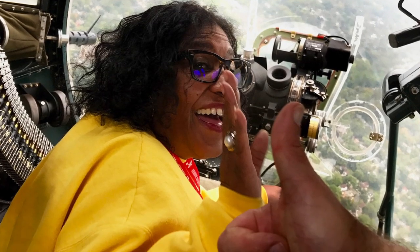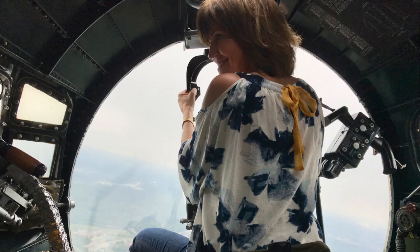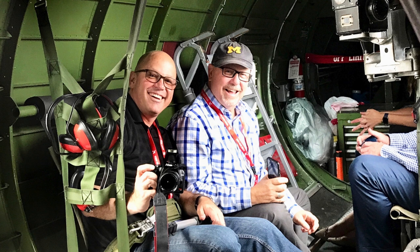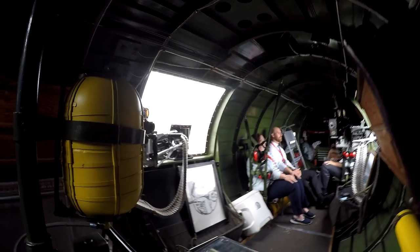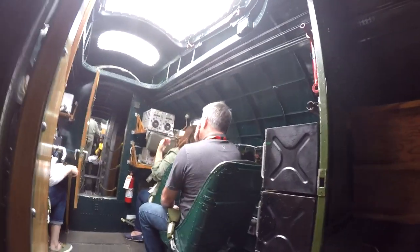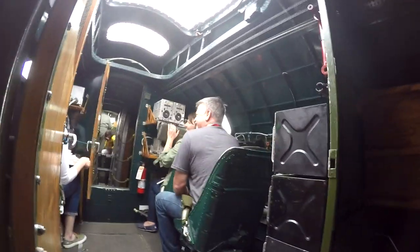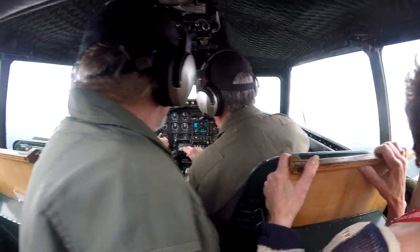There are hardly any aviation museums in this region that regularly fly these types of airplanes. That's another reason to travel and to have people come into Southeast Michigan, come to Washtenaw County, the Ann Arbor area, and experience this. Because you can't go anywhere else to get a B-17 ride in this part of the nation.